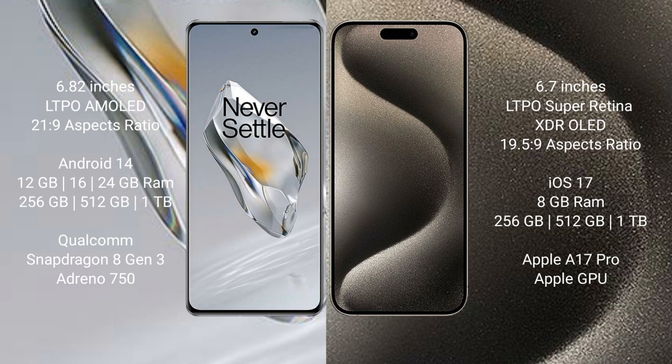OnePlus 12 comes with 12GB, 16GB, or 24GB RAM and 256GB, 512GB, or 1TB internal storage with a Qualcomm Snapdragon 8 Gen 3 processor and Adreno 750 GPU. iPhone 15 Pro Max comes with 8GB RAM and 256GB, 512GB, or 1TB internal storage with an Apple A17 Pro processor and Apple Graphics GPU.